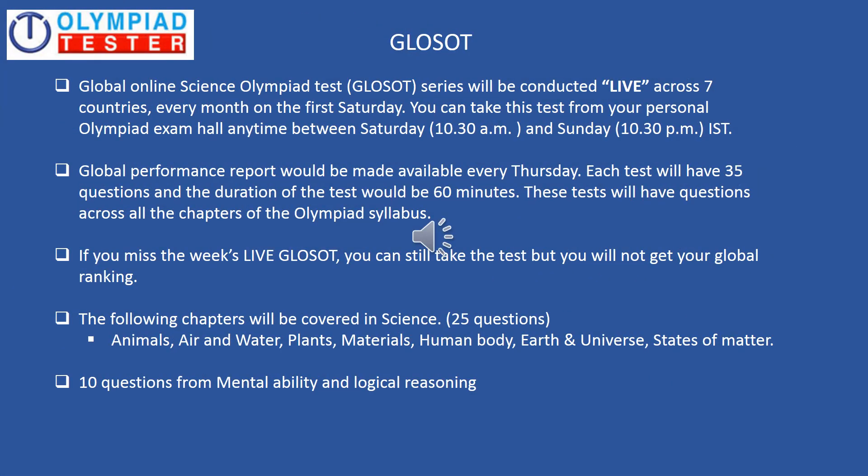Your Silver Plan subscription entitles you to appear for the highly popular globally held science Olympiad test, GLOSOT, which is conducted live across seven countries every month on the first Saturday. You can take this test from your personal Olympiad exam hall anytime between Saturday 10:30 a.m. to Sunday 10:30 p.m. India Standard Time.